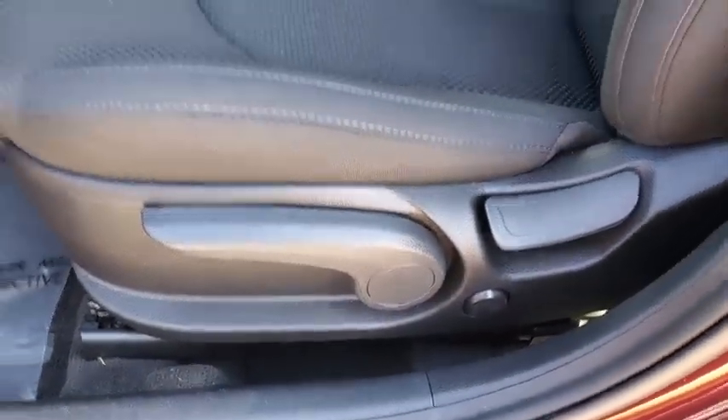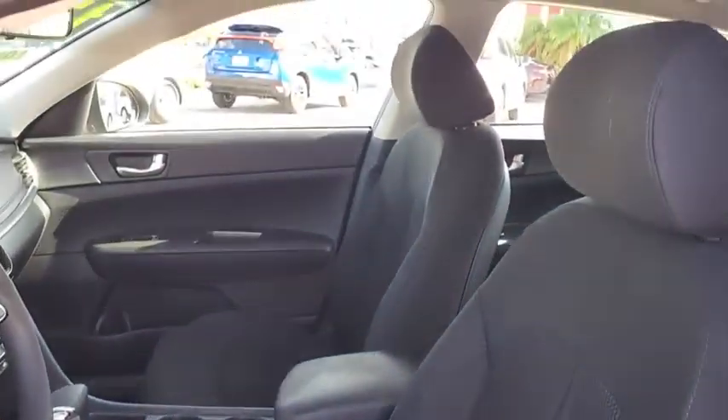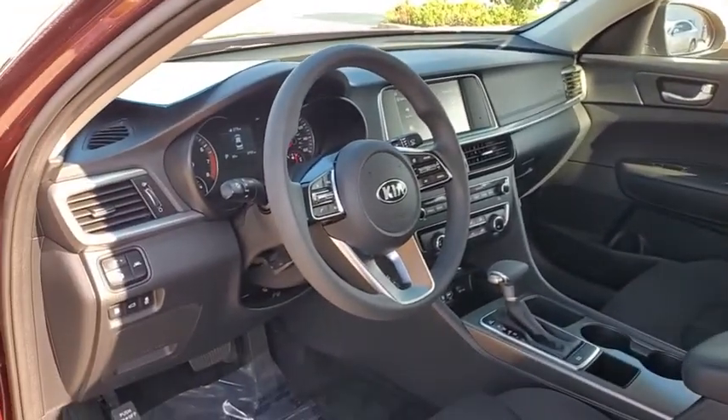Trip computer, panic alarm, brake assist, remote keyless entry, overhead console, tachometer, driver vanity mirror, cloth seat trim, front bucket seats.